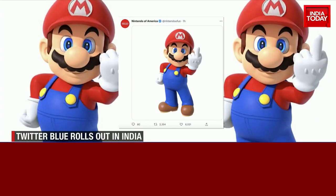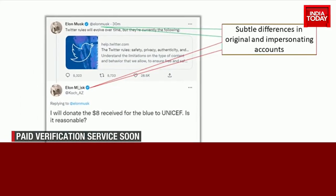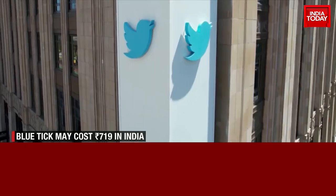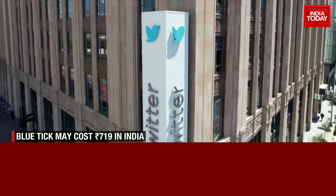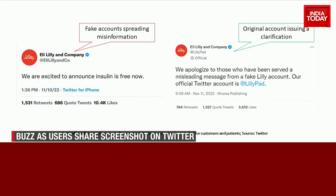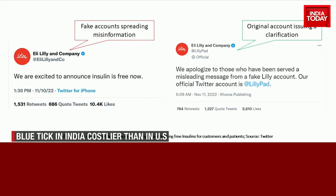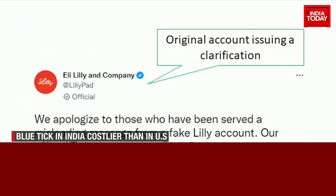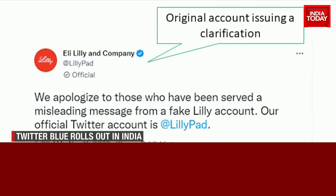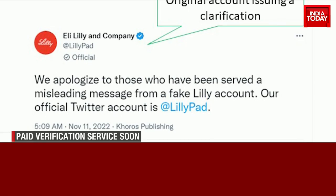This has led to chaos at the microblogging site. The blue tick has always been a symbol of authentication and reliability, but now it isn't. In the U.S., one of the most notorious incidents after Twitter Blue went live was when a fake account of Eli Lilly, a pharma company that manufactures insulin, announced free supply. The account was later suspended and the original account had to issue a statement to deny and apologize for the confusion, as it had no such plan of making insulin free.